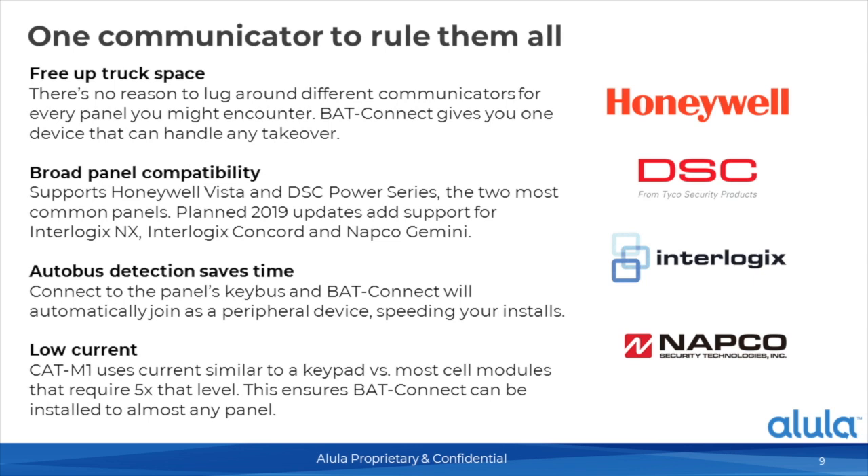Installation is very simple. For a Honeywell panel, it's just a four-wire connection — taking the bus A and bus B terminals and then powering the BAT off the host panel, so you're bringing in power and ground. Tip and ring is not needed on Honeywell. Another great feature of BAT Connect is auto bus detection: on power up, BAT Connect will recognize what panel it is hooked up to via the keypad bus connection and auto-program a handful of fields that traditionally the installer had to do manually.